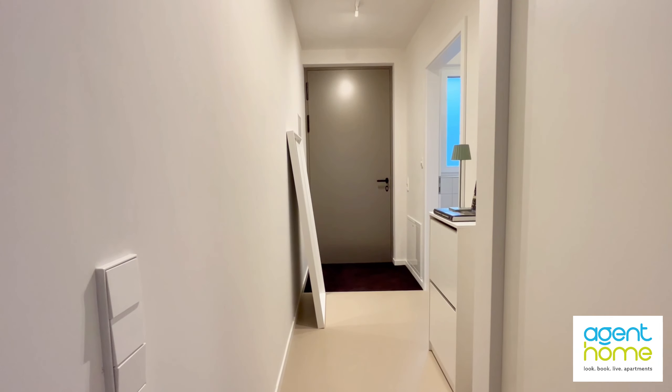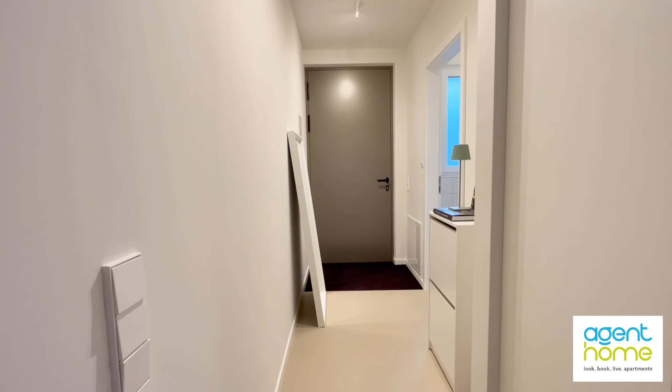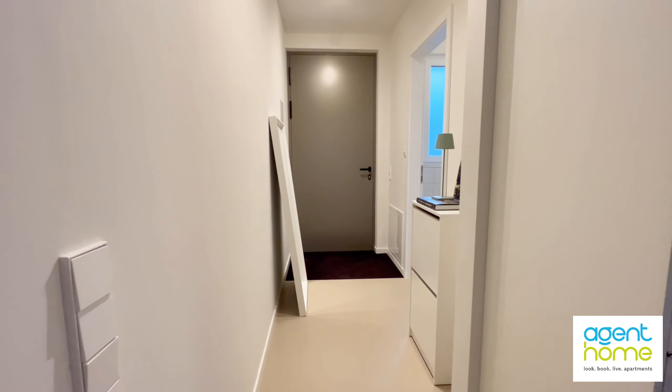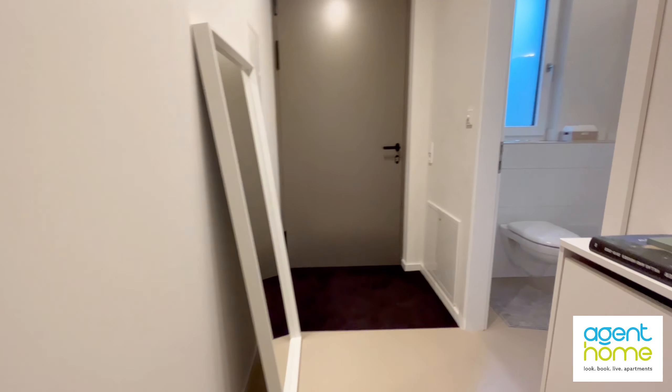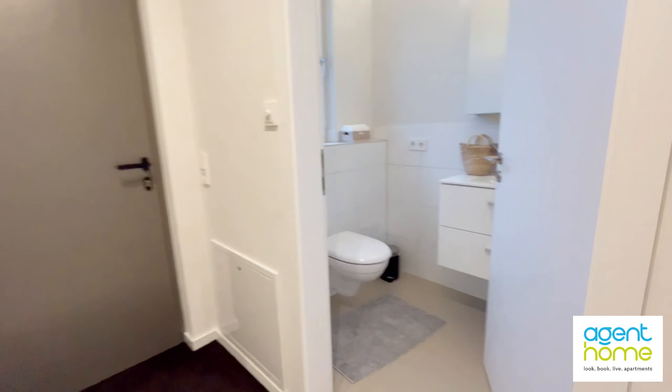Let's start from the entrance straight ahead. On the right you see a shoe shelf, and on the left a mirror, and if I go right again you see the bathroom.